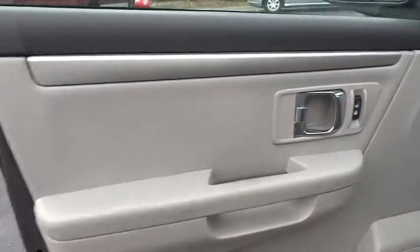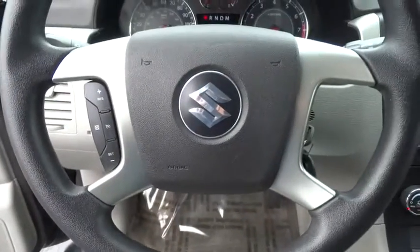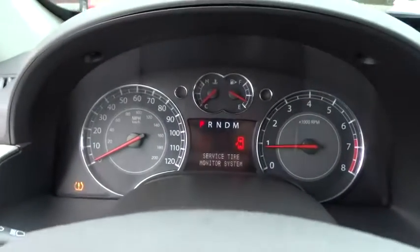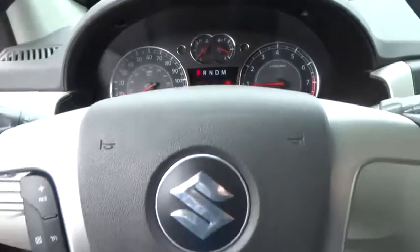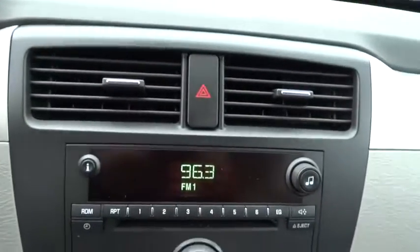Security system, CD player, power windows, trip computer, rear window defroster, electronic stability control, remote keyless entry, panic alarm, tachometer, overhead console, tilt steering wheel, and front bucket seat.